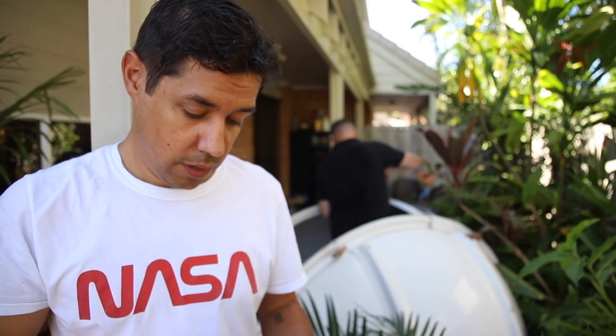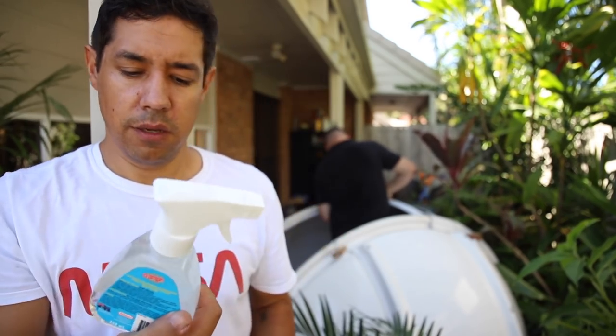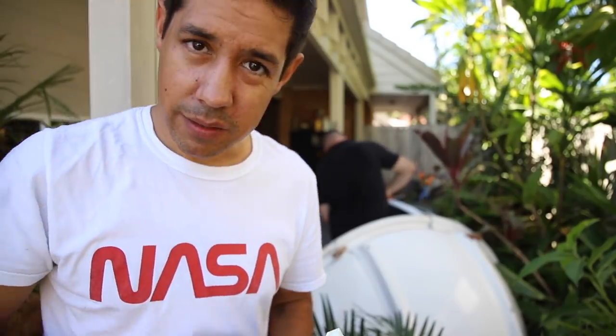We're also racing against time here with the sun, because the sun's going to come out and it's going to be brutally hot. We stuffed up and put marine grease all over it — we're going to clean it up with this stuff from Bunnings, so hopefully it won't be covered in bugs and grease.